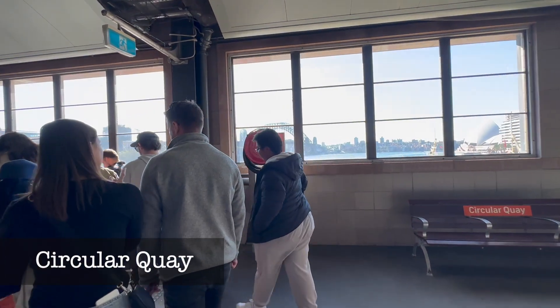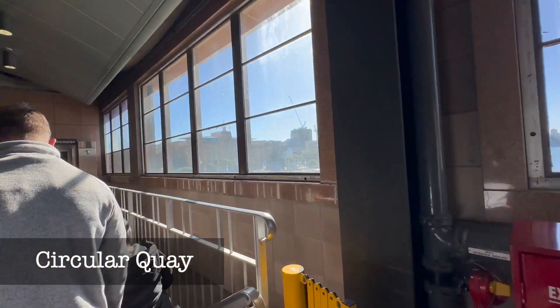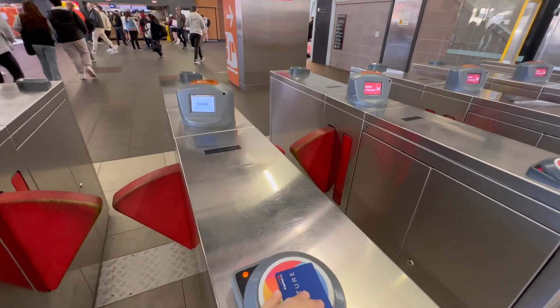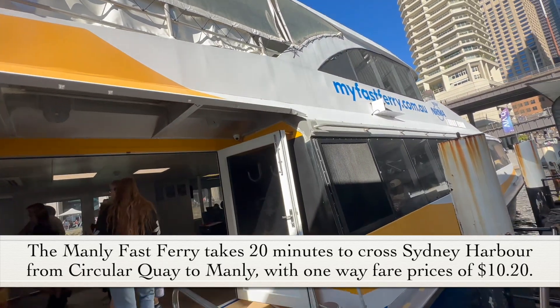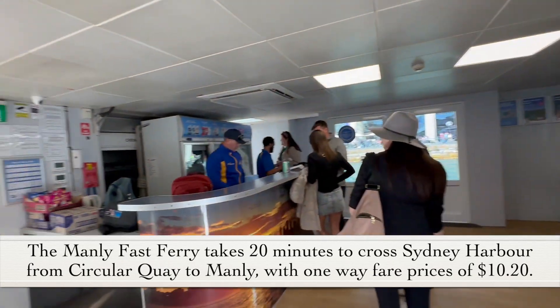This is our station, and from here we can see the bridge and the Opera House over there. Now let's get out of the station — as I mentioned, you need to tap again to exit. And that's the ferry right here waiting for us! It feels like entering a huge ship. Oh, they have a bar, they have seats!